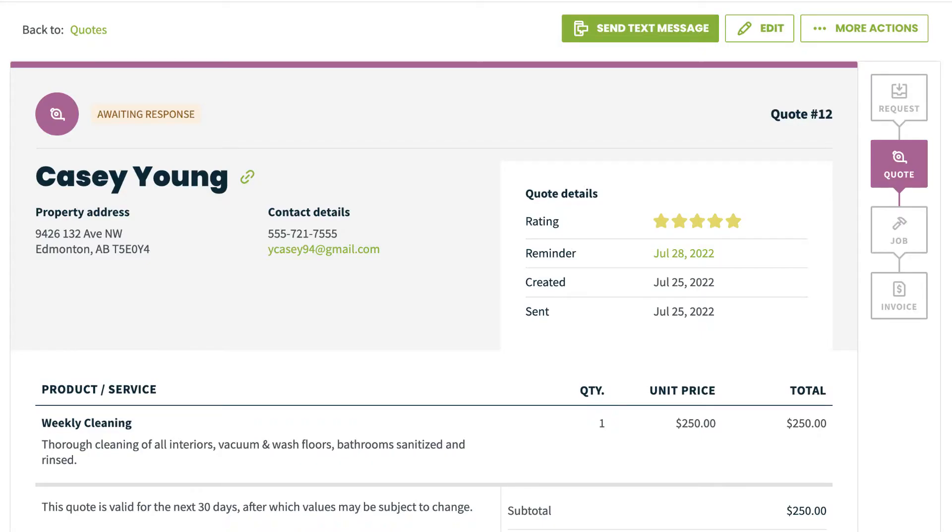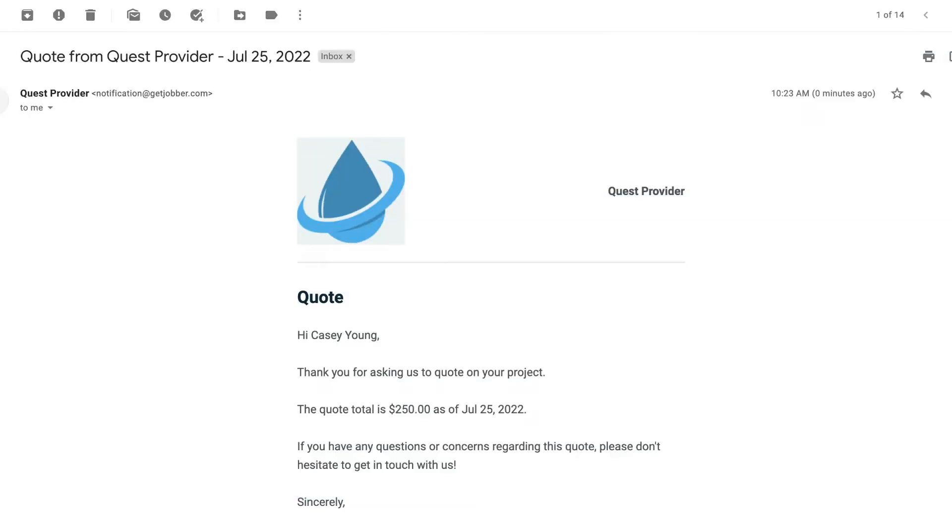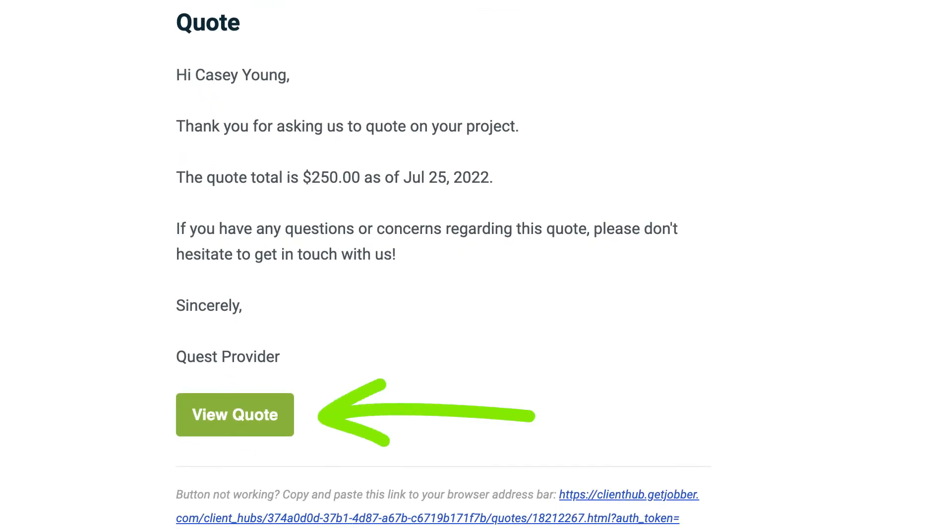Once you have a quote that is sent to a client, meaning it is in the awaiting response status, it is ready to be approved by the customer. When you email or text the quote, your client will receive a message with an option to open the quote in ClientHub.